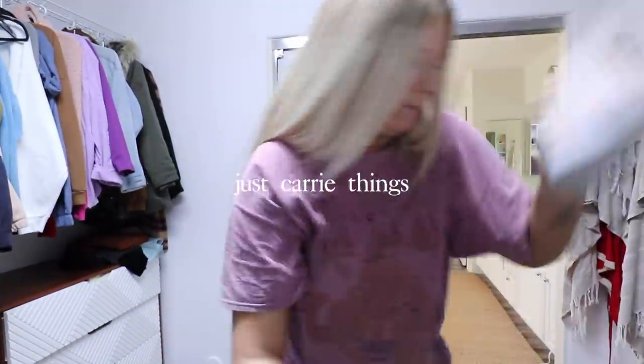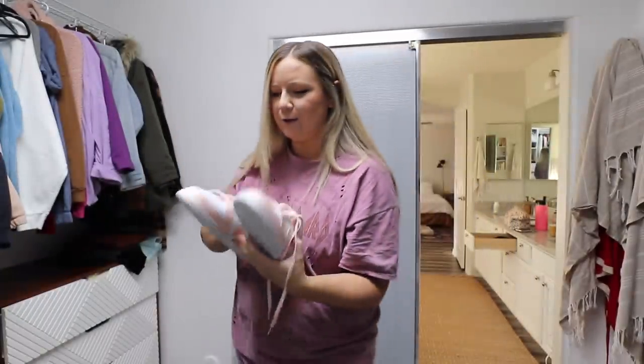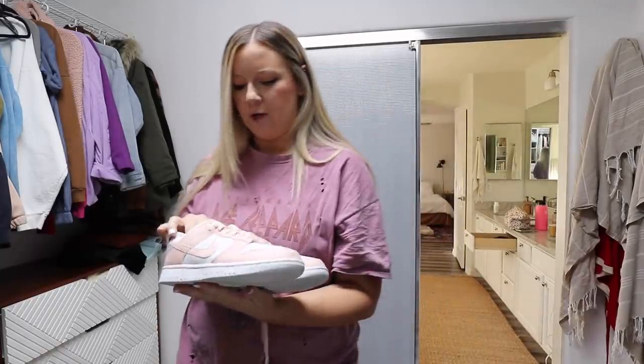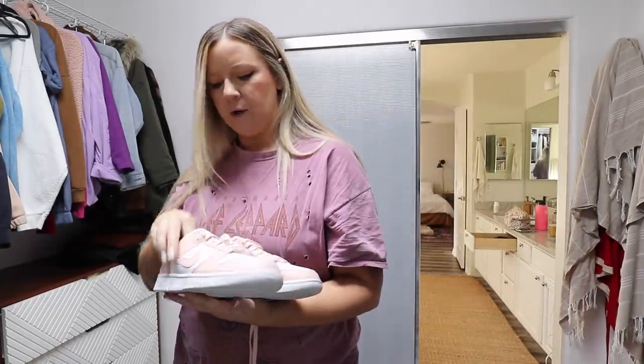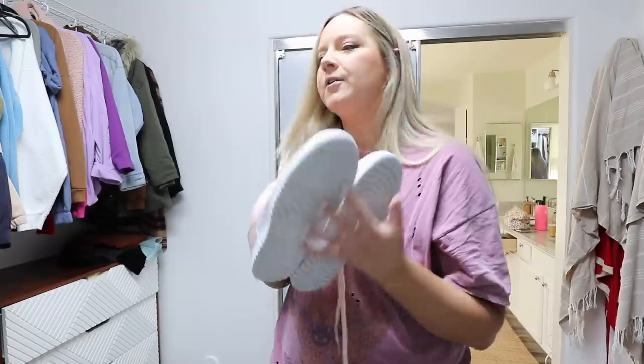I got these Nike Dunks off of Poshmark and oh my God, I can't look away. They're like this light pink and white color. They're so freaking cute. And the only reason I got these is because they were on Poshmark — someone was selling them and I had like $300 of credits to use on Poshmark. So I got them for free.